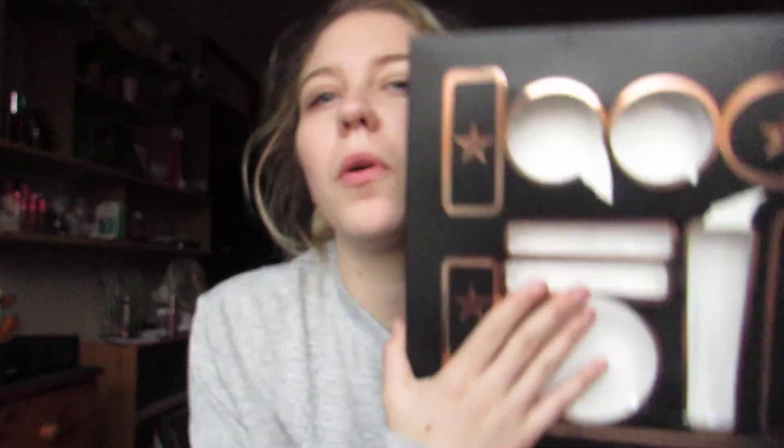Hi guys, welcome back to the early mornings and the unboxing of a random piece of makeup. My throat for some reason is like this morning, so excuse that. It is literally like four days away until Christmas and I don't know if I can control myself because there is a hell of a lot of food downstairs right now.